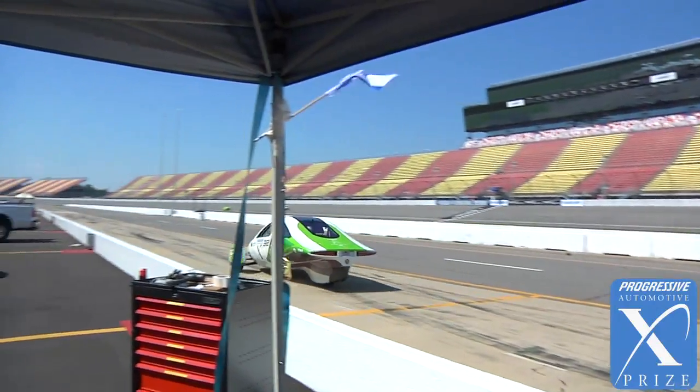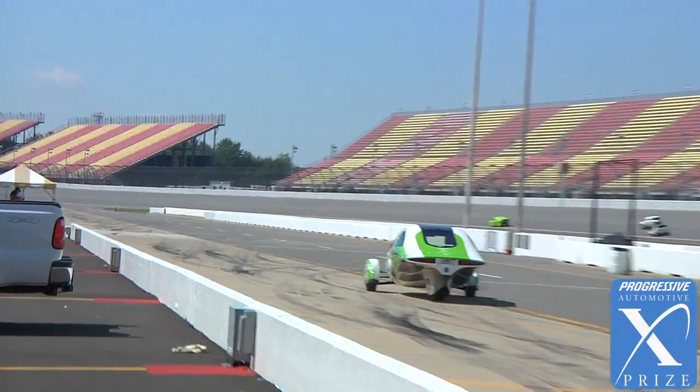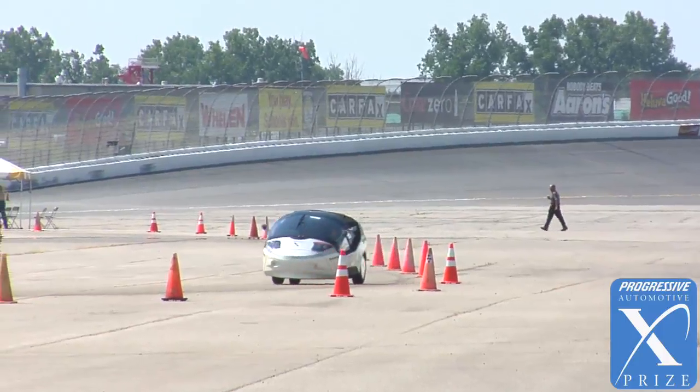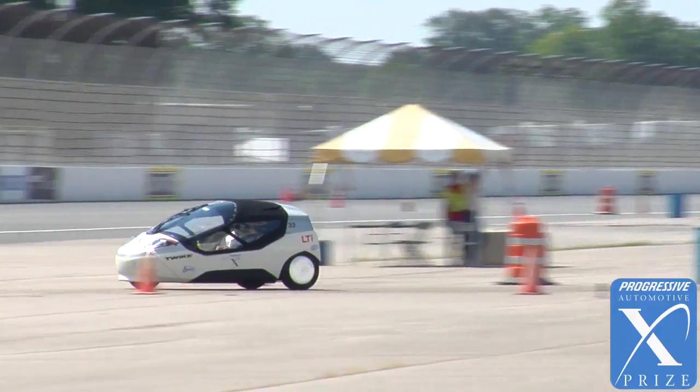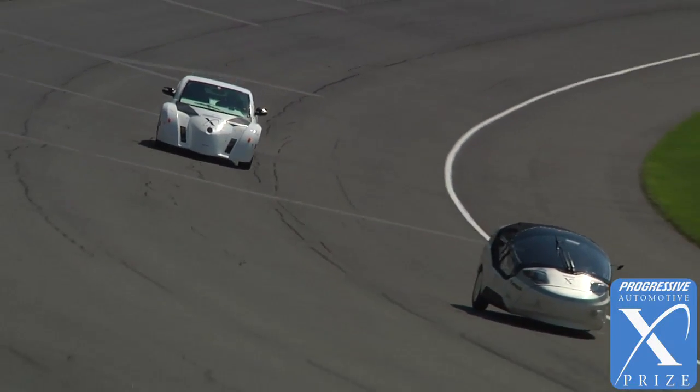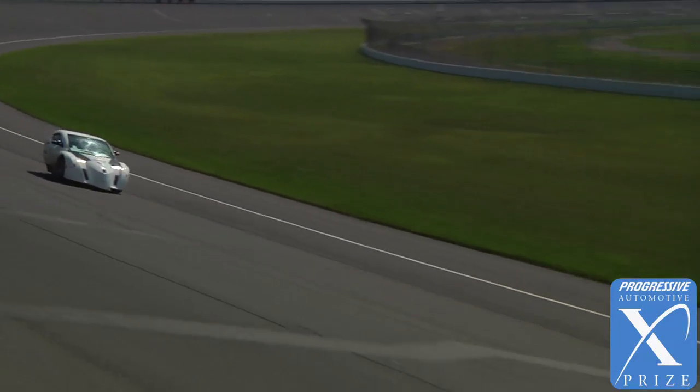Aptera got back in the race. They had discovered their issue, fixed it, and went back out. Somewhere in that race, TW 4XP, the German team, was quite heroically driving a three-wheeler at speeds that I really didn't expect. You could really see the virtue of low weight, low mass — they just went through. Zap was quite good too; they were certainly in third place very, very strongly for a long time.